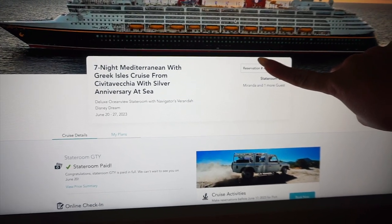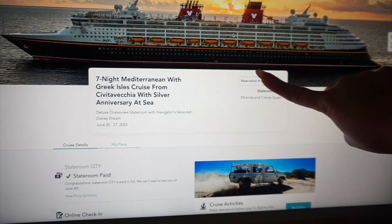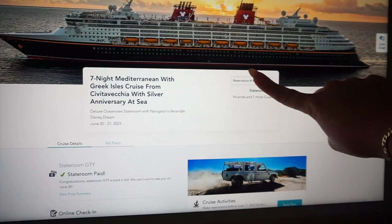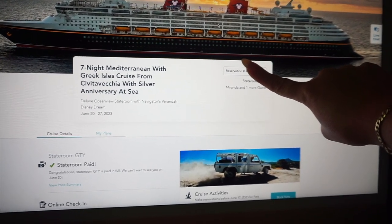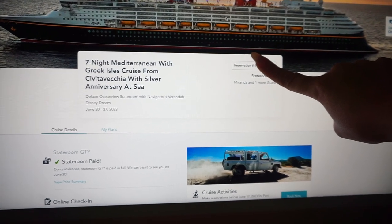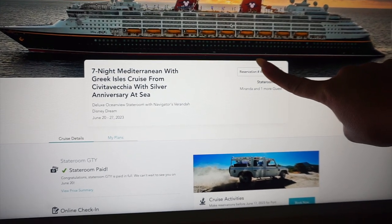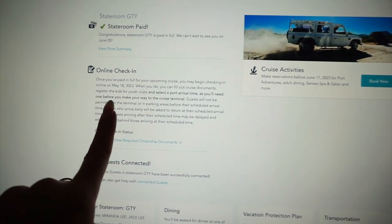I'm going to be hiding our reservation number here, but as you can see we are on the seven night Mediterranean with Greek Isles cruise from Rome with the silver anniversary at sea, which means it's the 25th anniversary of Disney Cruise Line with extra special fun things. We are sailing June 20th through 27th. You'll notice that it says stateroom GTY — that means stateroom guarantee — so we have not been assigned a stateroom yet. We do have a deluxe ocean view stateroom with a navigator's veranda confirmed, but that is all we know so far.